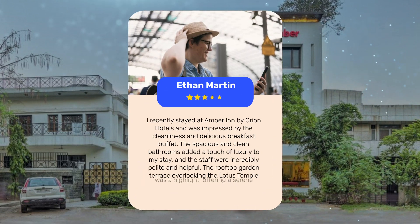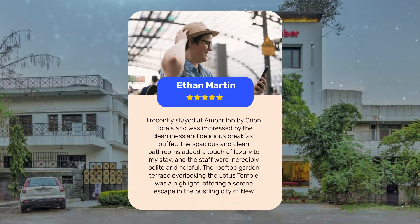I recently stayed at Amber Inn by Orion Hotels and was impressed by the cleanliness and delicious breakfast buffet. The spacious and clean bathrooms added a touch of luxury to my stay, and the staff were incredibly polite and helpful. The rooftop garden terrace overlooking the Lotus Temple was a highlight, offering a serene escape in the bustling city of New Delhi.